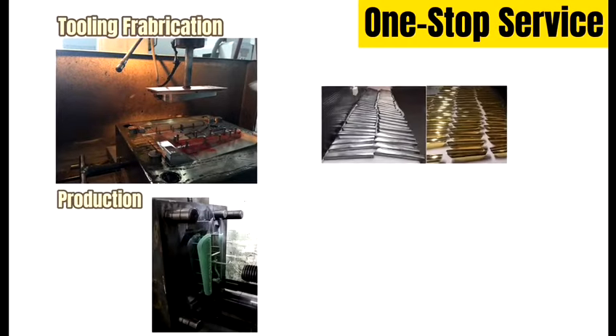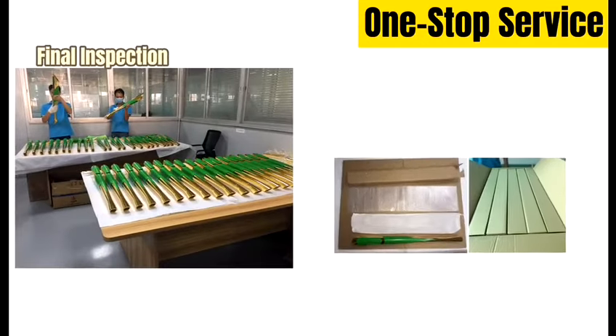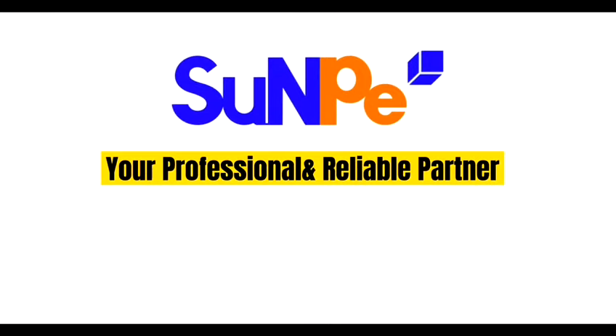To offer our best service for clients, at Sampi we provide one-stop service from prototyping to low-volume production to meet all your requirements. Contact Sampi — we are here to help!